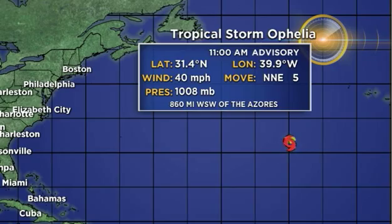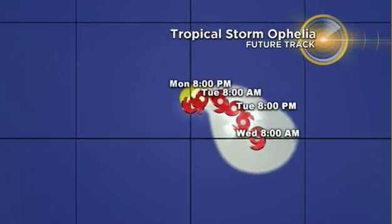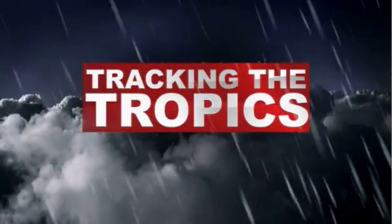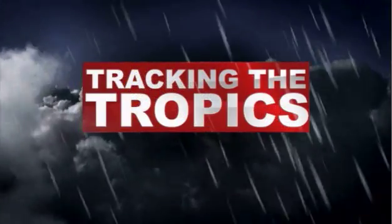It is moving north-northeast at 5 miles per hour and is forecast to become a Category 1 hurricane, but you can see it is just going to move to the east, then the south, then the northeast, and just kind of loop around and stay out in the open waters of the Atlantic through the end of the week. You can always check in on the tropics any time of day right here at cbsmiami.com.